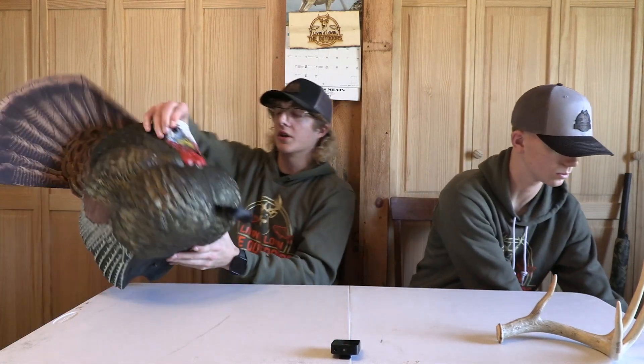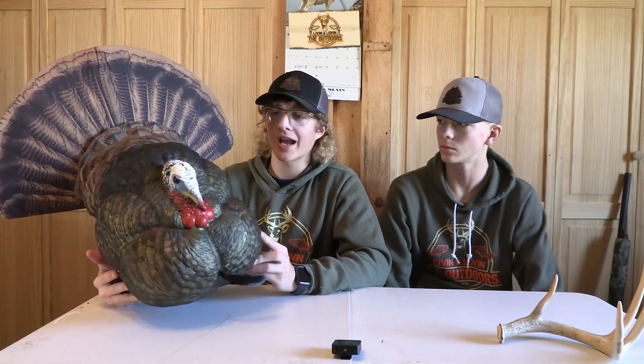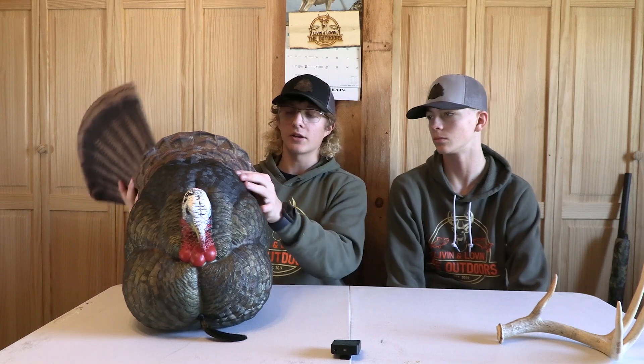I'll show you my decoys I use. I use a half-strut Jake and a hen — these are AvianX decoys. I used this last year and the turkeys were acting weird, nothing really came into it, but this is one of my favorite decoys. It has a fan. It's decomposable — you can just take it off, throw it in your bag, and carry it around. It has a little stick for it.